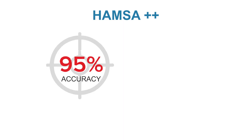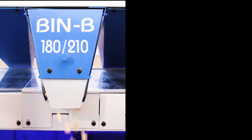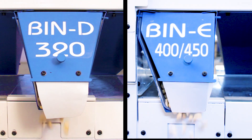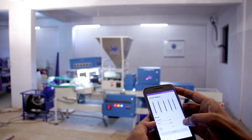With more than 95% accuracy at less than 2% breakage, the machine delivers controllable grades of 180, 210, 240, 320, 400, and scorched holes, with defect and husk removal capabilities.